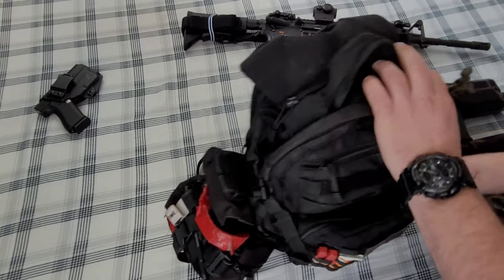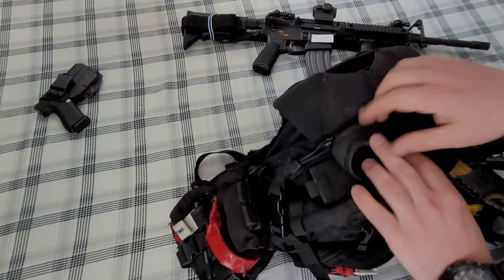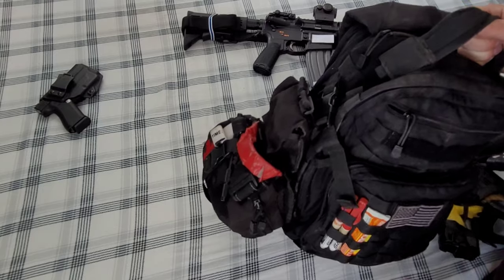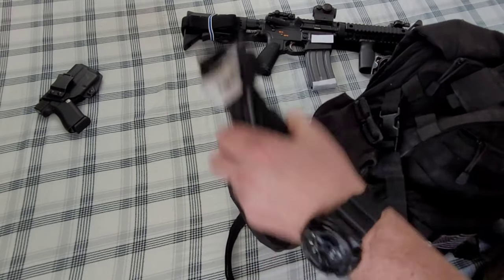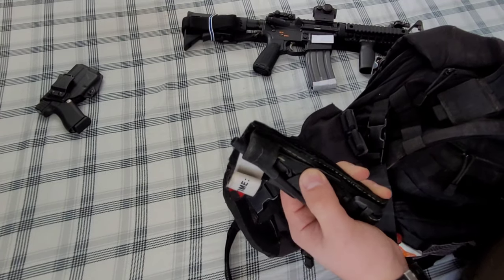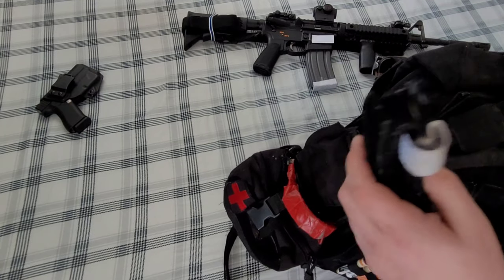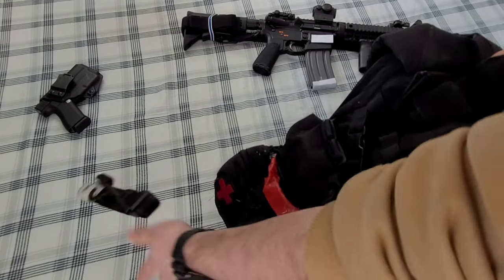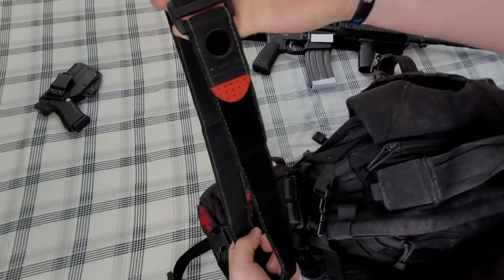Now let me talk about my IFAK. I highly recommend one of these — just good to have. The way it works: you pop the clip up here. I have a CAT tourniquet pre-staged and ready to go. I keep it on a wide setting so it can wrap around my leg or my arm without needing to resize it. Once I pull it apart, I just rip the tab and I'm ready to go.